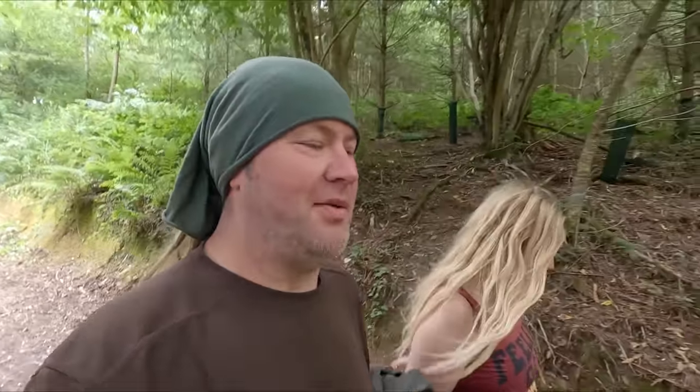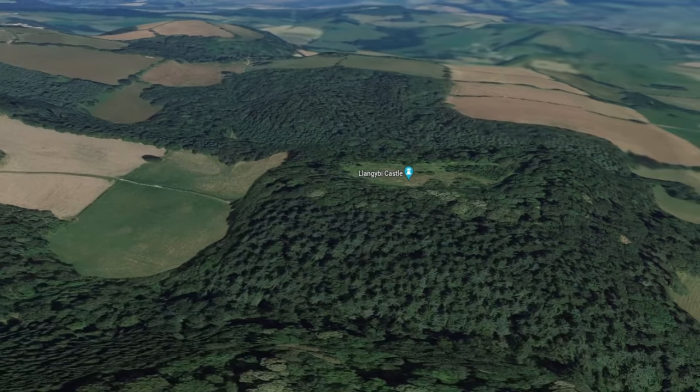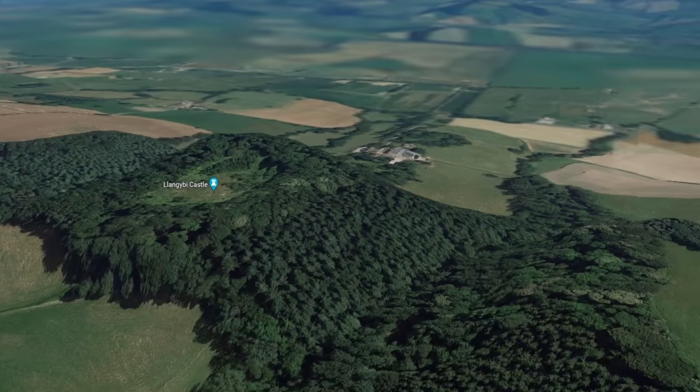I'm really excited about this place. A few years ago we saw it on Time Team and I was like, oh that place looks so awesome. It's a castle in the woods up the top of a hill, but for years I had no idea where the location was, and anyway recently we found out where it is.